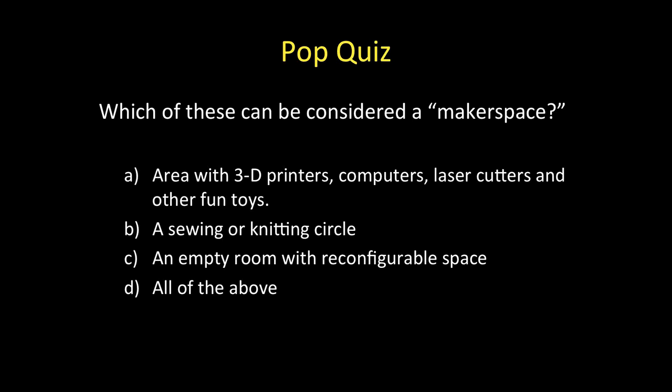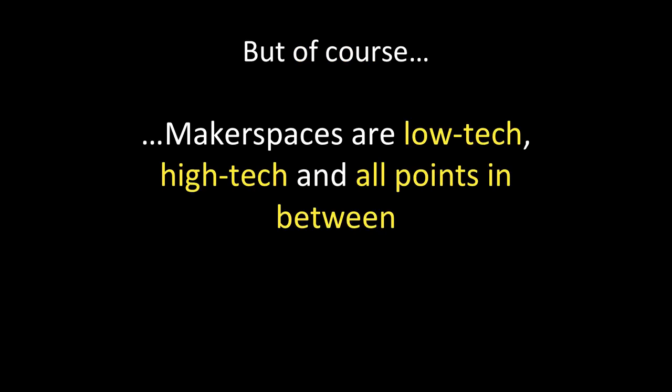So after seeing those things, I've got a pop quiz for you. Which of these can be considered a makerspace? Is it A, an area with 3D printers, computers, laser cutters, and other fun toys? Is it B, a sewing or knitting circle? Is it C, an empty room with reconfigurable space? Or is it D, all of the above? Well, I think most people have already selected D. By now you realize that makerspaces are low-tech, high-tech, and all points in between. They really run the gamut of use because it's really not about the stuff — it's about what we are accomplishing together, working with our hands, working in communities.